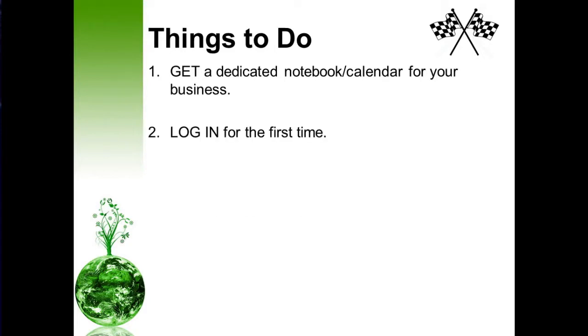Next, go ahead and log into your back office for the very first time. Remember those credentials that you created — you want to use those same credentials to log into your site. After you log in, the very first thing you're going to be prompted to do is sign up for Preco and your e-wallet. It's important that you sign up for Preco because that is a communication system we use to send internal communications from our leaders throughout the entire organization, so you don't miss anything.